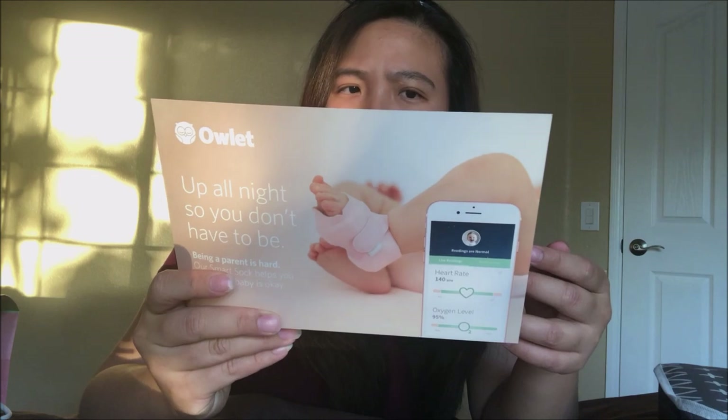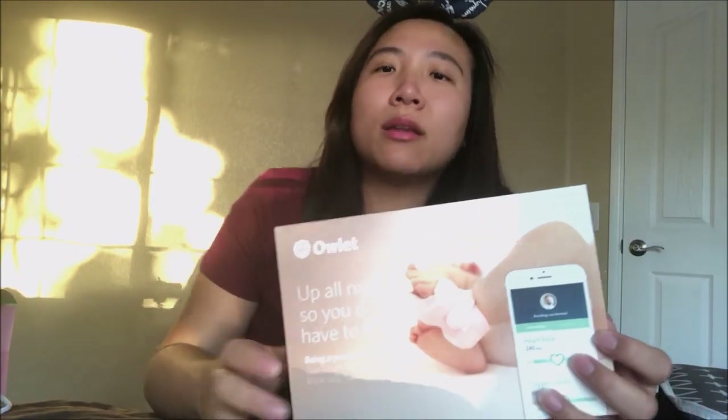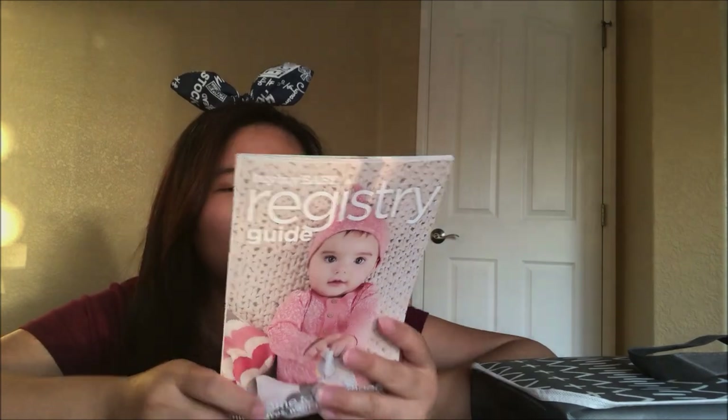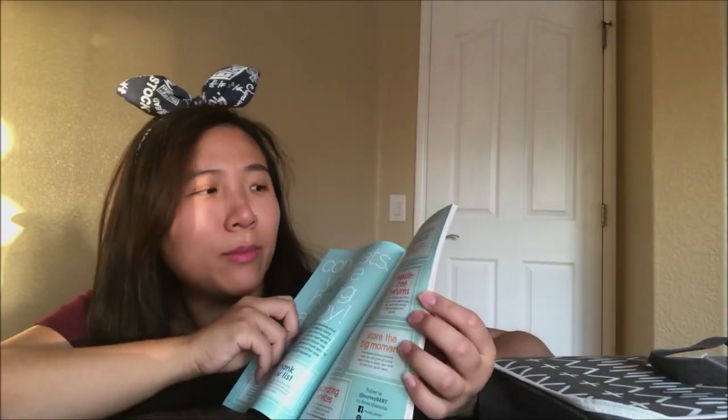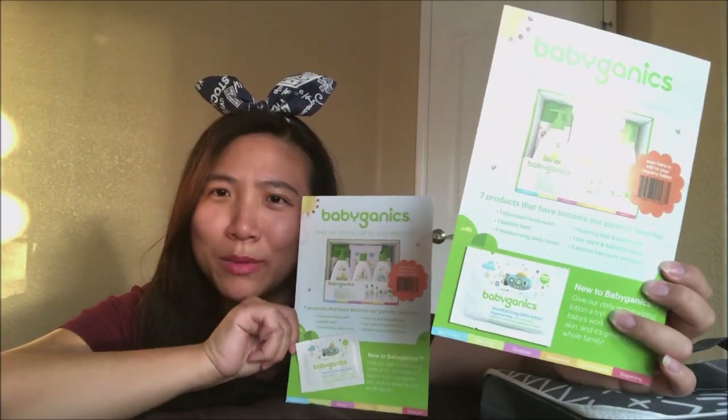There's an Owlet 14-day free trial. I did not use this with baby Jayden because I co-slept with him and I was checking on him a lot anyway — new mama nerves. All right, and there's a newborn-to-toddler registry guide for Bye Bye Baby with a lot of information, free shipping, nesting mode tips. And more Babyganics lotion samples — I will be collecting all these little samples and bringing them back to Taiwan.